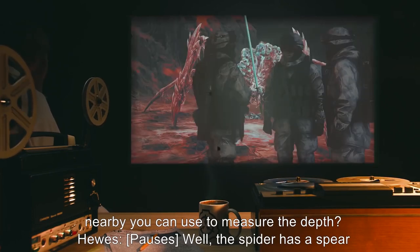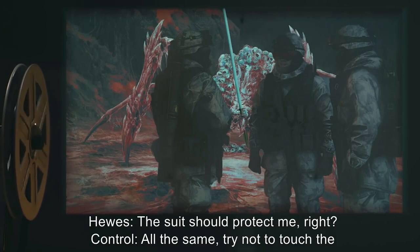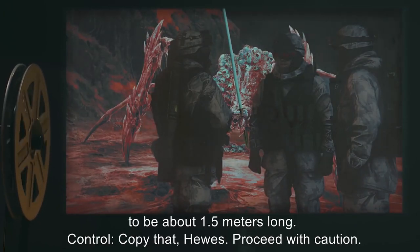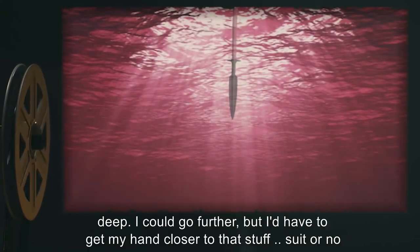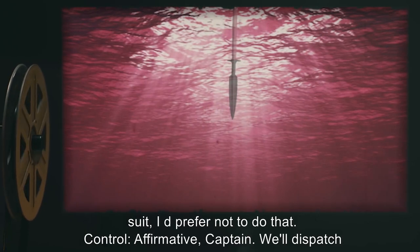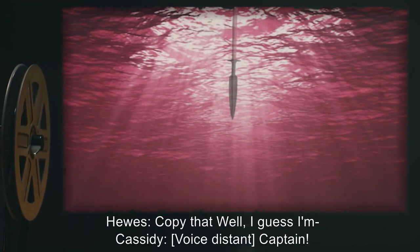Hughes: Well, the spider has a spear sticking out of it. Control: Can you safely retrieve it? Hughes: The suit should protect me, right? Control: All the same, try not to touch the affected material. Hughes: Alright. I've got it. Should work. Looks to be about 1.5 meters long. Control: Copy that, Hughes. Proceed with caution. [Pause.] Hughes: Well… it's definitely more than a meter deep. I could go further, but I'd have to get my hand closer to that stuff. Suit or no suit, I'd prefer not to do that. Control: Affirmative, Captain. We'll dispatch some D-class with gear to test that out. Continue your search.